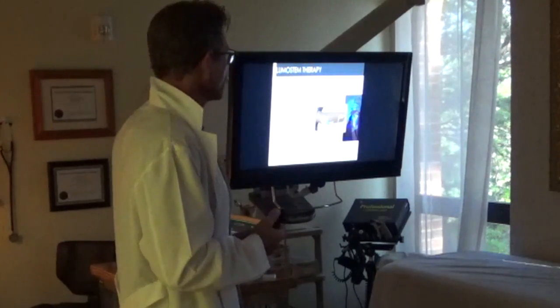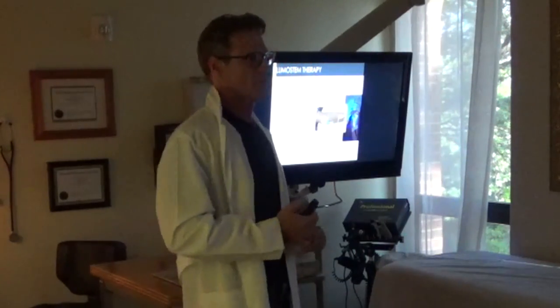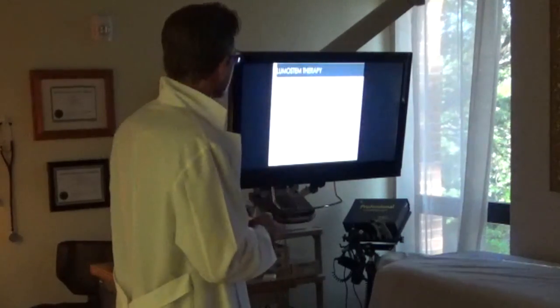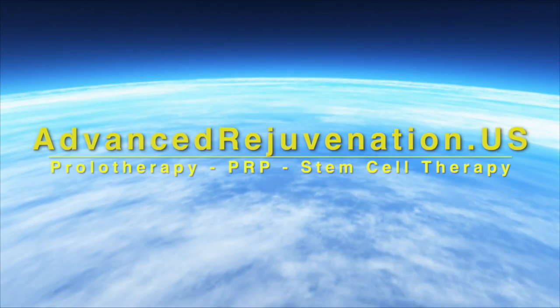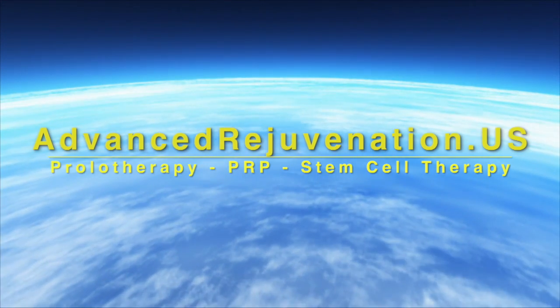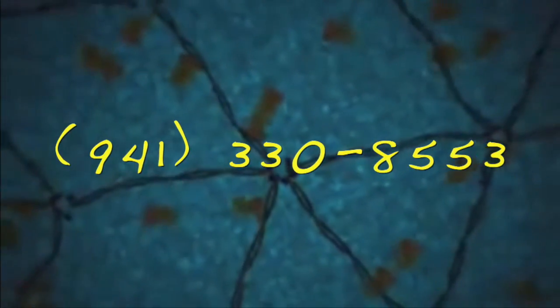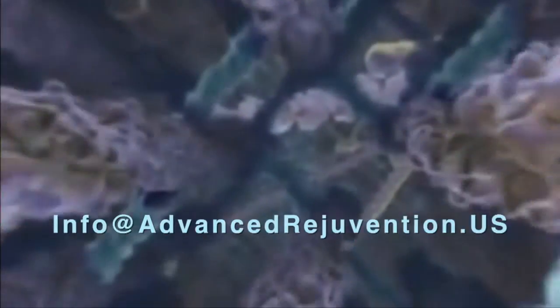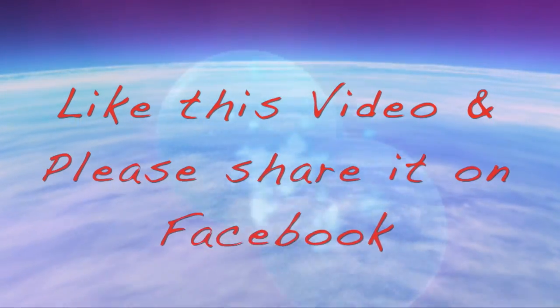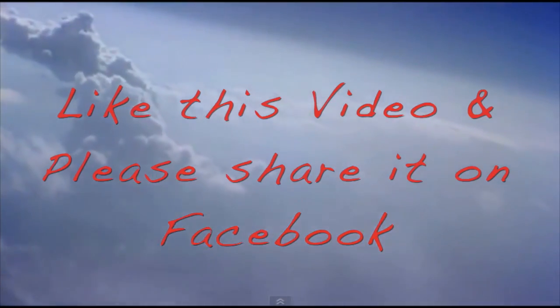There are really no negative side effects — the only effect is that you're going to get healthier. For more information about these exciting regenerative therapies, find us at advancedrejuvenation.us, call us at 941-330-8553, or email us at info@advancedrejuvenation.us. If you found the information on this video helpful, please like and share us on Facebook.